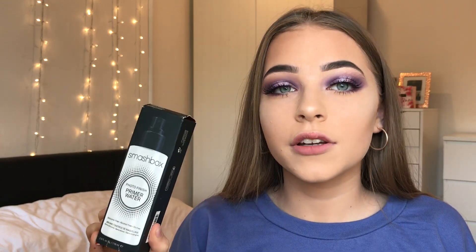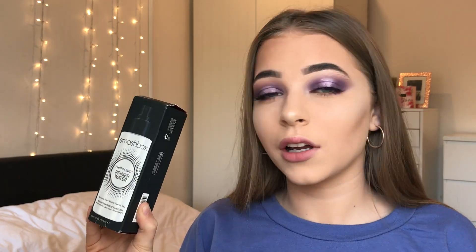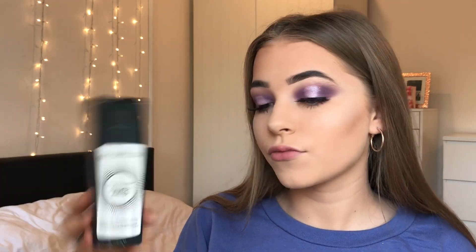I also picked up the Smashbox Photo Finish Primer Water. I was deciding whether to get the water version or the tube — I think it's just called the Photo Finish Primer — but I went for the water one. I don't know if it's actually going to sink in like a normal primer would, but I'm going to give it a try. I've been wanting to try this for ages. This was around £18-£19 in duty-free. I don't really usually use primers, but with this I can just spray and go, so I'll give it a try.